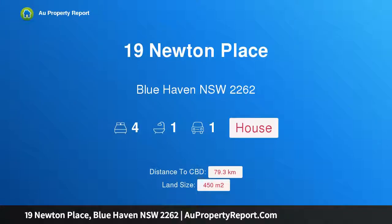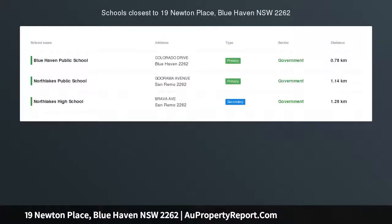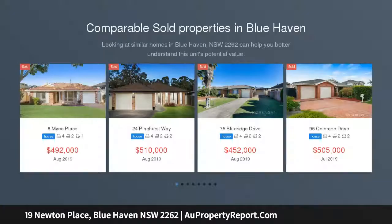I am glad to introduce property 19 Newton Place, Blue Haven, New South Wales 2262. Perfect for first home buyers and investors. Reasonable offers considered prior to auction. Four bedroom brick and tile home.